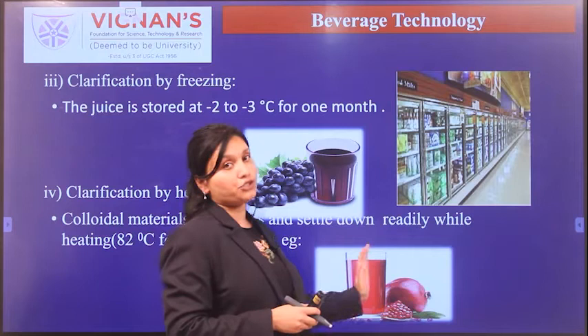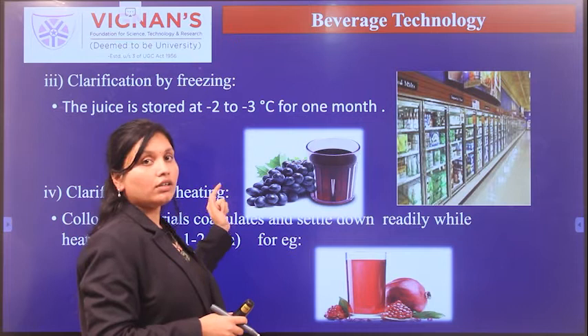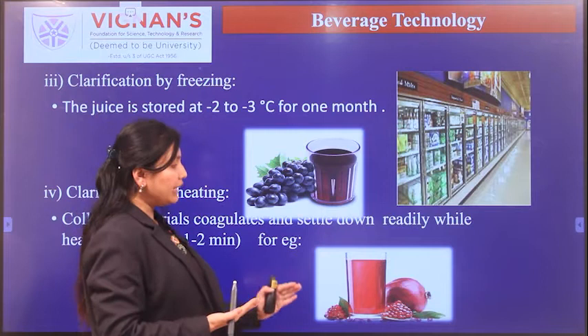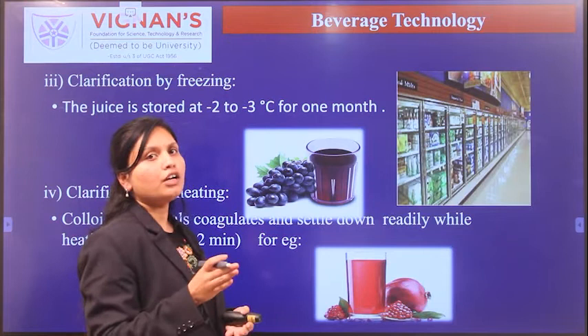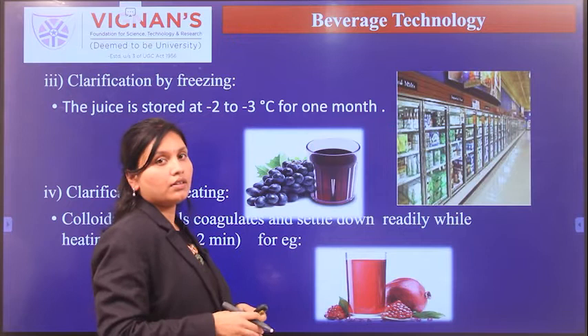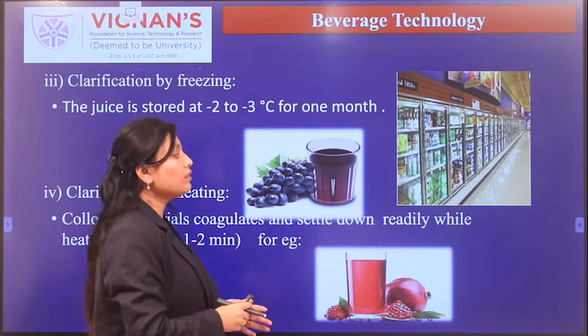Clarification by heating is carried out for pomegranate juice, while clarification by cooling is done for grape juice. For pomegranate juice, the juice is heated to 75–80 degrees Celsius for a few minutes and then suddenly cooled before passing through filtration, yielding a visibly clear juice. This covers the clarification of juices.